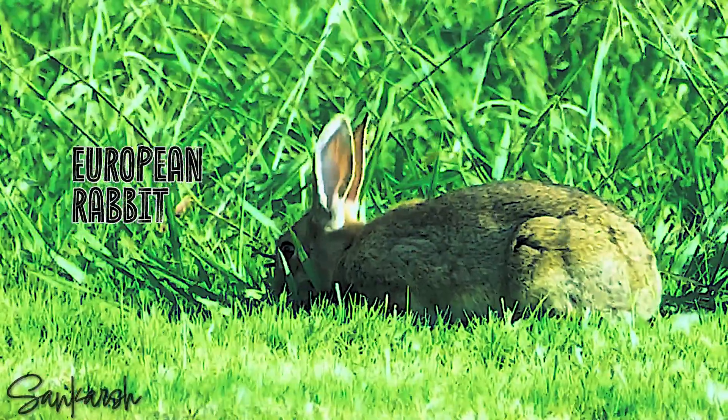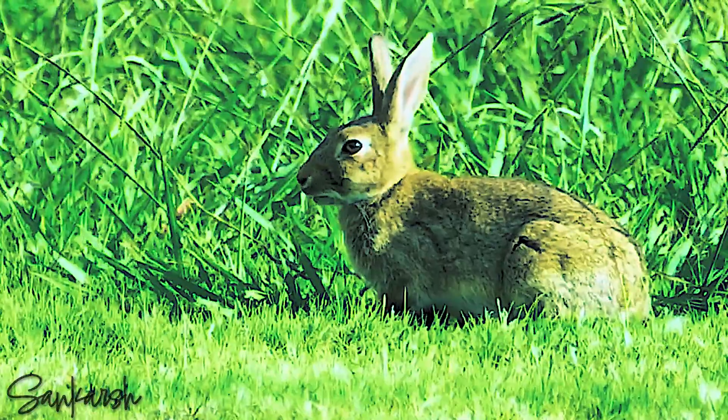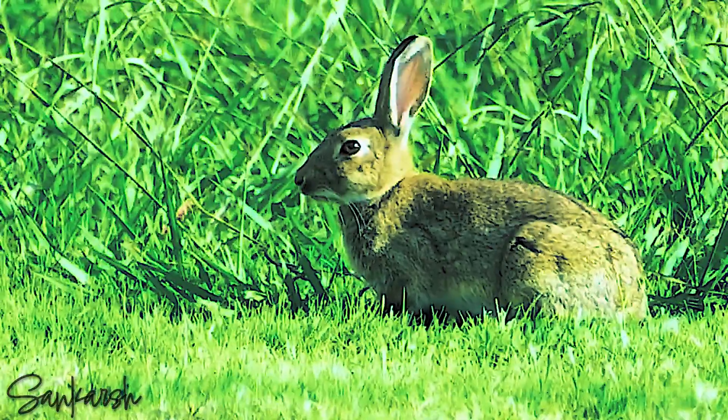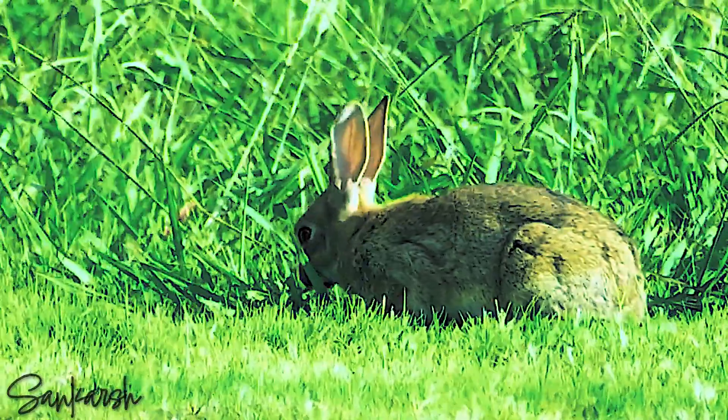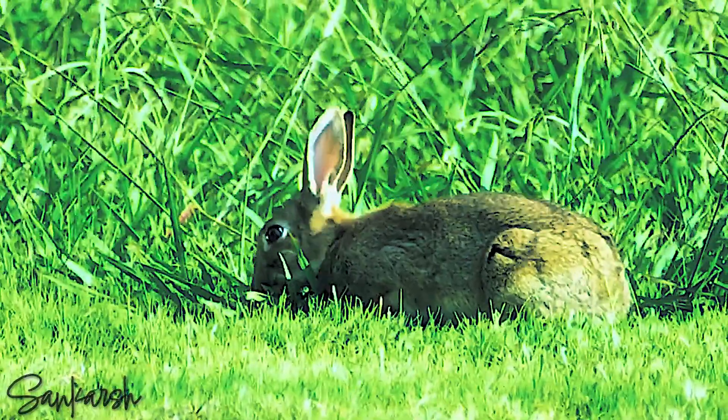The European rabbit is a type of rabbit that comes from places like Spain, France and parts of Africa. They were brought to Australia a long time ago in 1788. At first, they were kept as food animals in cages.